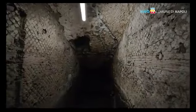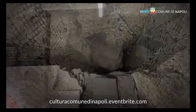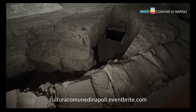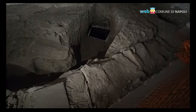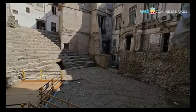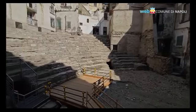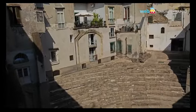Dal 21 settembre sarà possibile prenotare per i prossimi turni delle visite tramite il link in sovraimpressione, per partecipare a un'esperienza che consente anche di visitare il cantiere, con un percorso nel quale ammirare le strutture e la storia del complesso. Grazie a tutti!